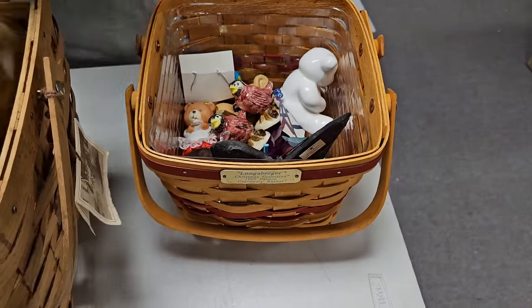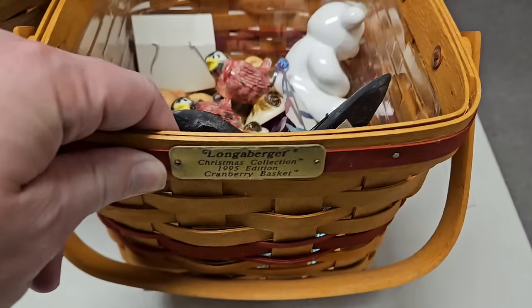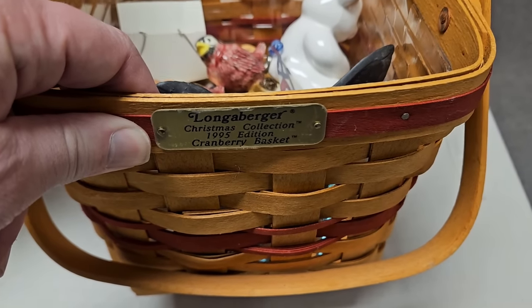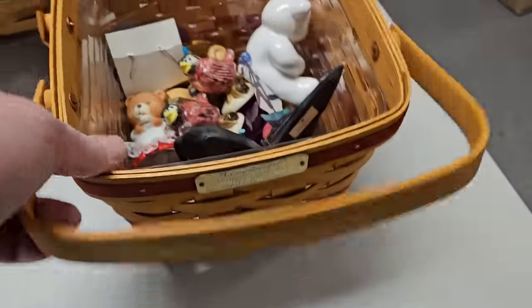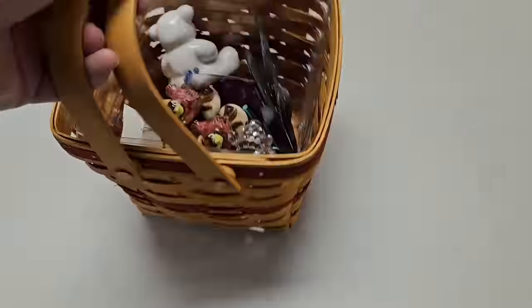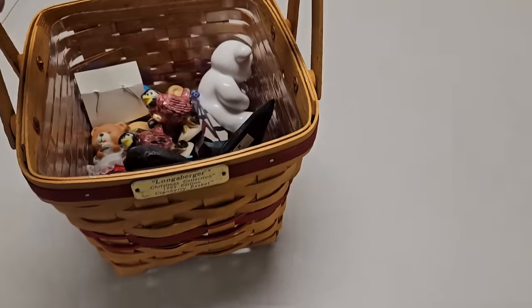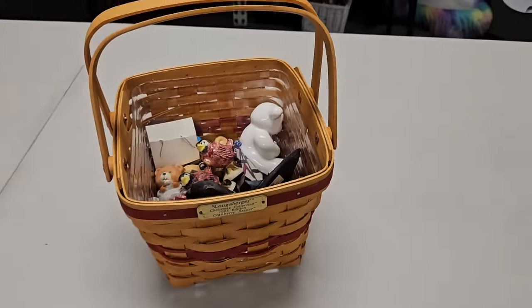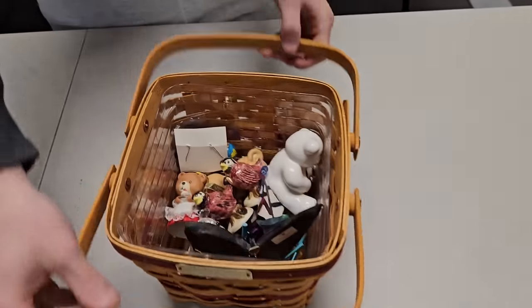There's another Longaberger basket — 1995 Cranberry basket. Maybe cranberry is just the color of the ribbon. We're not sure, but it looks nice. Yeah, you found some good baskets.